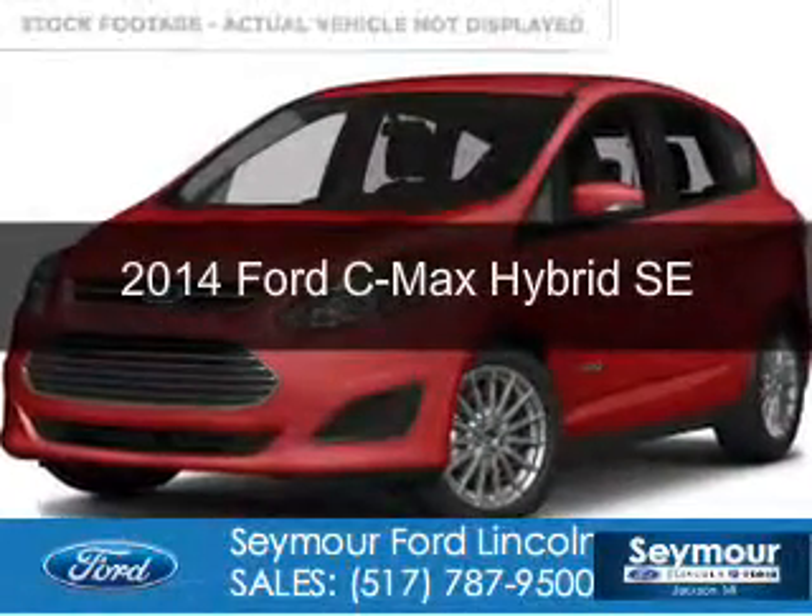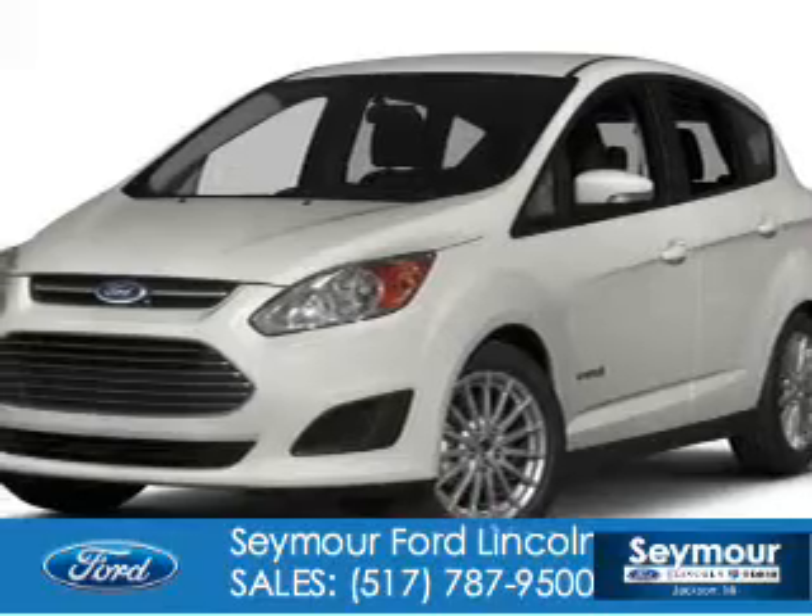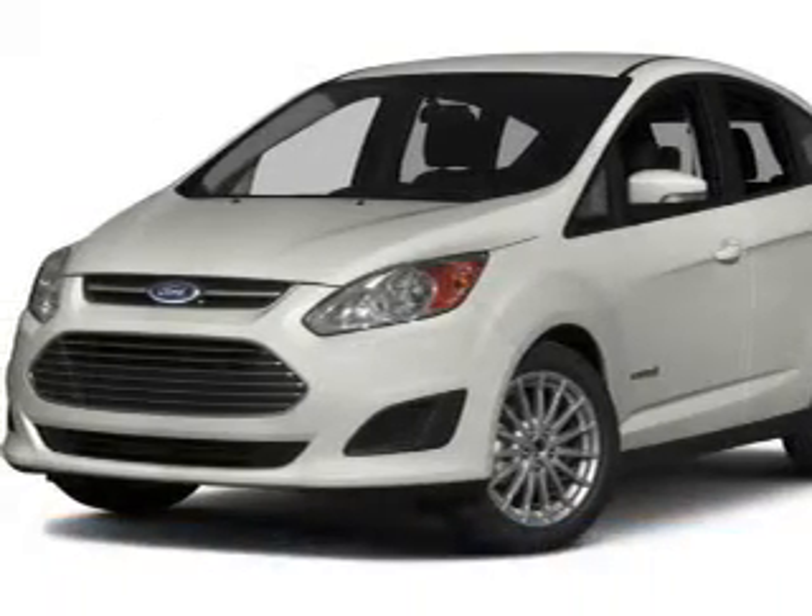This is a new 2014 Ford C-MAX Hybrid, powered by front-wheel drive, a 2-liter, 4-cylinder engine, and an automatic transmission.